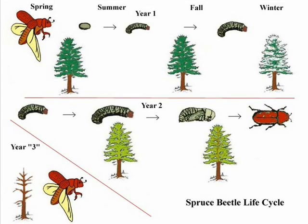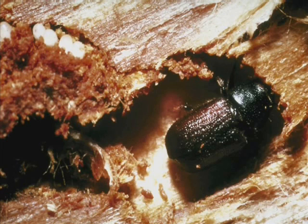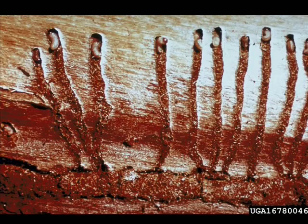The beetles seek out new hosts, with the females attacking first and attracting mates. The release of pheromones attracts large numbers of beetles, which act in concert to overcome the tree's defenses. The beetles construct galleries beneath the bark and lay their eggs, which hatch out later that summer. The beetle larvae feed on the nutrient-rich phloem beneath the bark and go through several molts before the onset of winter. They pass the winter in a kind of suspended animation before becoming active again the following spring.